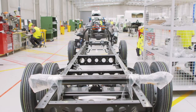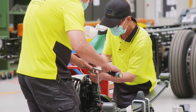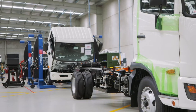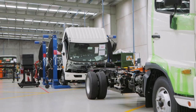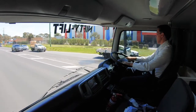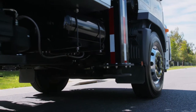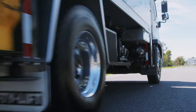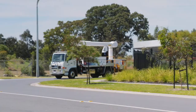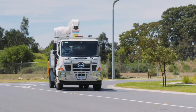A Sea Electric vehicle has the longest range of any electric truck available in Australia and probably the world. The vehicles you see here will travel well in excess of a hundred, and in some cases in excess of three hundred kilometres a day. Our vehicles of course produce zero emissions, they're quiet, they're safe and they work.